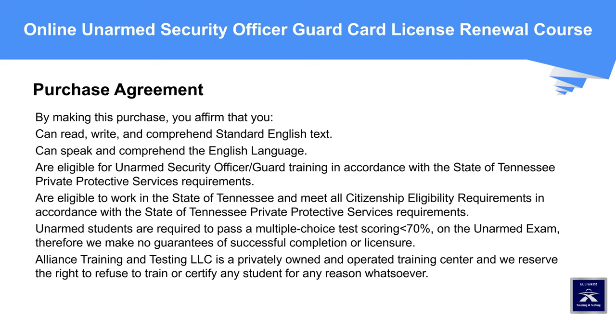Purchase Agreement: By making this purchase, you affirm that you can read, write, and comprehend standard English text; can speak and comprehend the English language; are eligible for unarmed security officer or guard training in accordance with the State of Tennessee Private Protective Services requirements; are eligible to work in the State of Tennessee; and meet all citizenship eligibility requirements. Unarmed students are required to pass a multiple-choice test scoring greater than 70% on the unarmed exam; therefore, we make no guarantees of successful completion or licensure. Alliance Training and Testing LLC is a privately owned and operated training center and reserves the right to refuse to train or certify any student for any reason whatsoever.